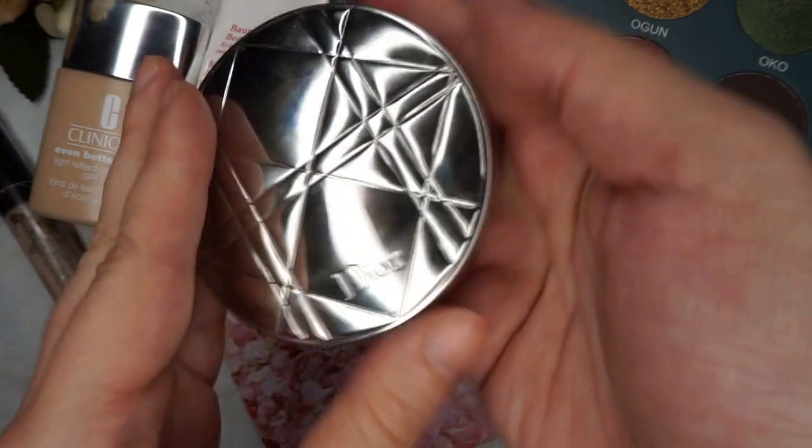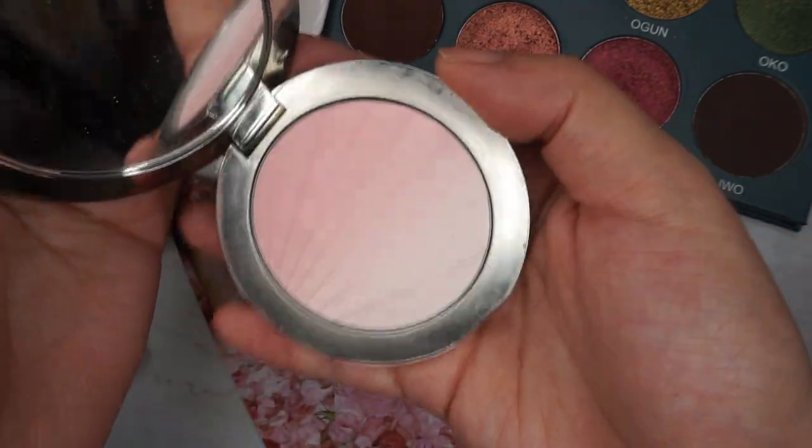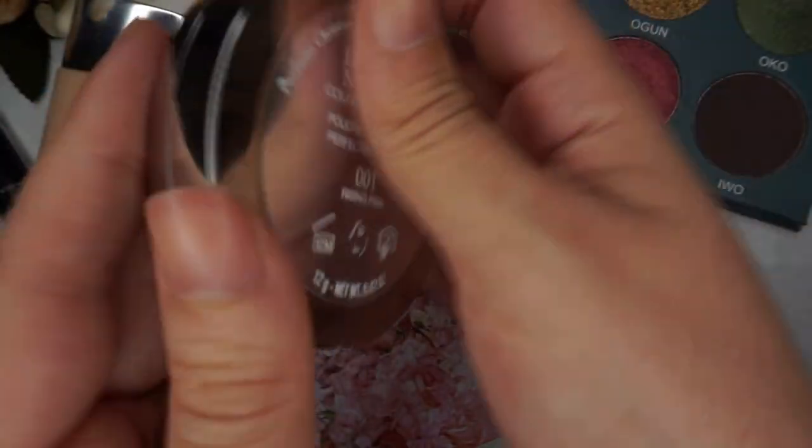Because Elagabalus was quite the eccentric bougie emperor, I'm going to use my Dior gradient finishing powder. This is in Rising Pink, 001.